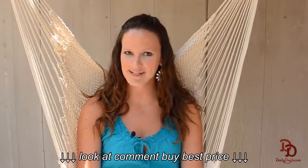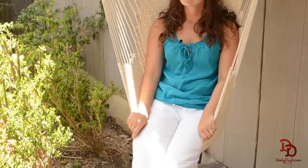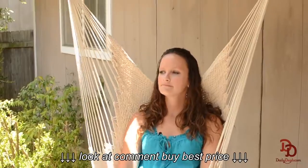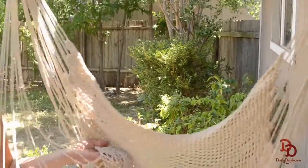Hi, I'm Shermaine of dailydeals.com and you can get this awesome hammock chair for less with today's daily deal. This outdoor chair from the Outback Company is perfect for relaxing on a summer afternoon. The outdoor rope chair converts into a hammock as well.